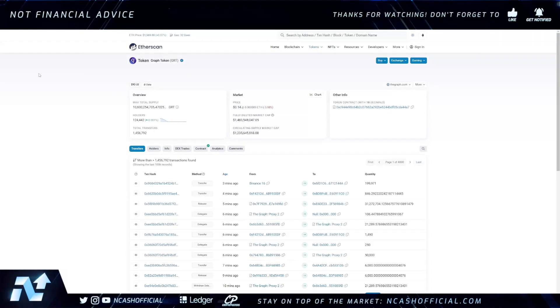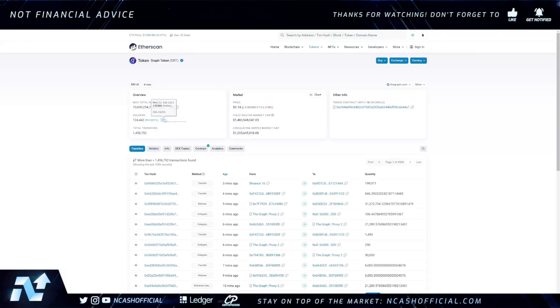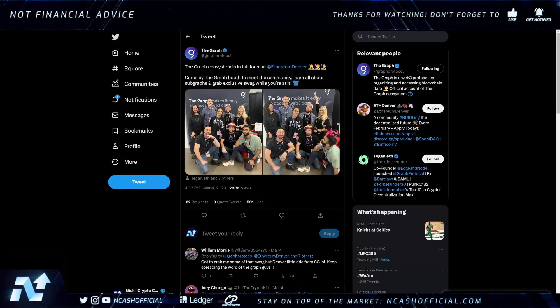If you check out the holders tab, we're sitting at about 124.4k holders. You can also check the holding addresses — the top holders include a proxy, a token lock, and Binance, most holding about one percent or so. We've started to see a decline in holders. Since February, we've actually seen this drop by over 20,000 holders, which is significant — most likely due to a lot of people selling off after we pumped back to about 23 cents.